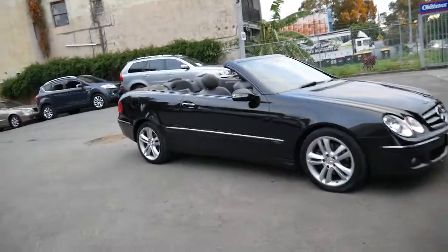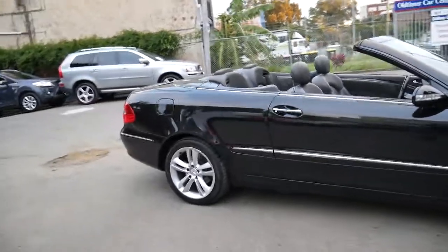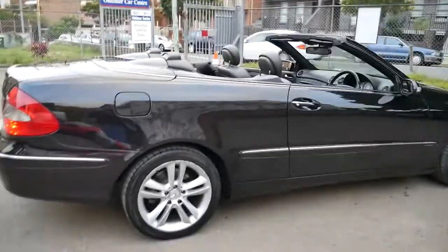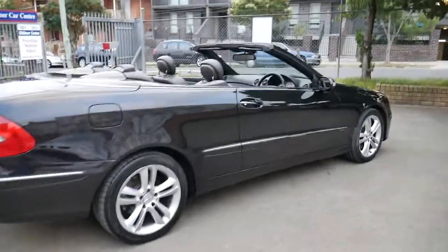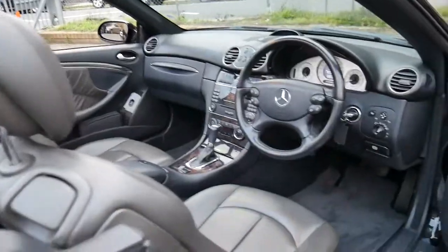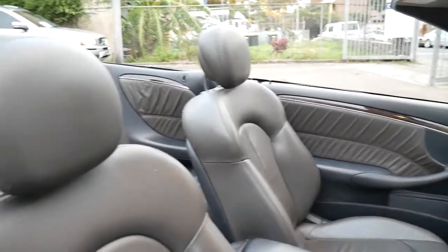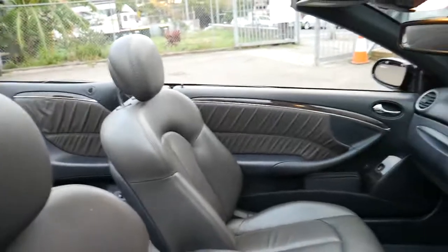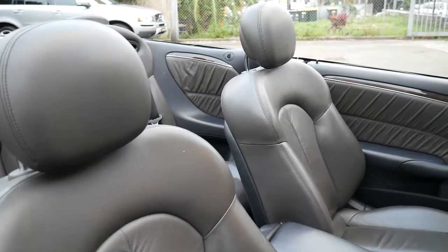This 2005 MY06 Mercedes-Benz C280 convertible is an avant-garde and it's got the 3 litre 170 kilowatt engine. It's obsidian black with this beautiful black interior with dark grey leather seats, and it's a very interesting colour because it's almost got a little bit of brown to it. They really look fantastic.